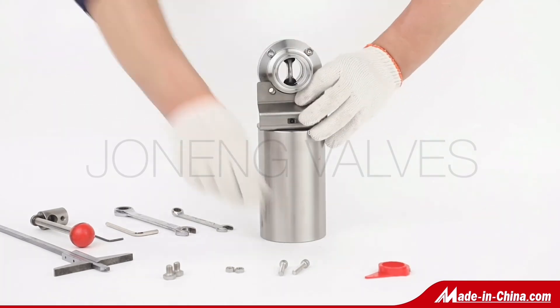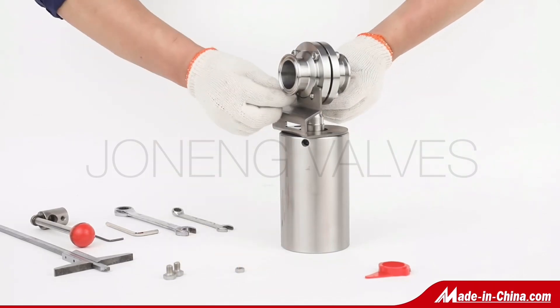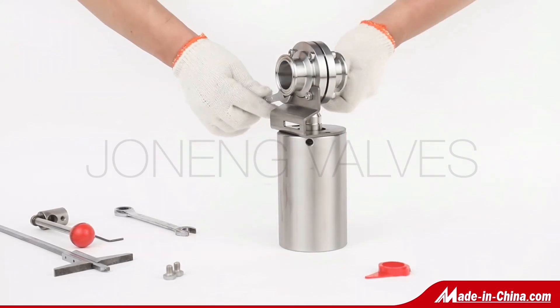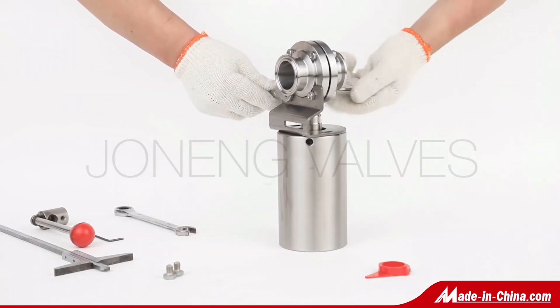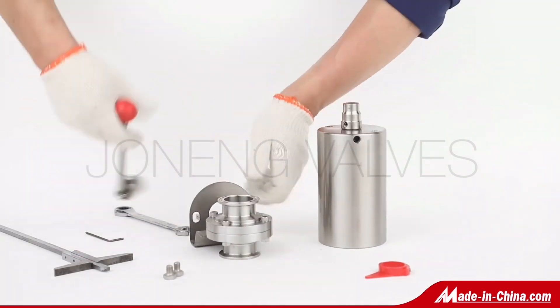The sanitary butterfly valves are widely used. Our butterfly valves are fully machined from forging materials. The valve body is elegantly designed, and they are easy to install and maintain.